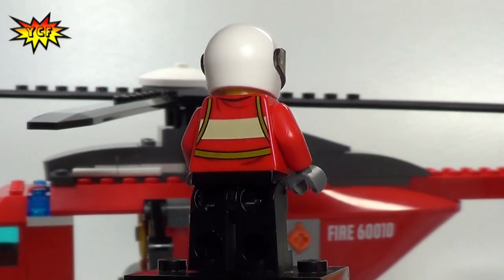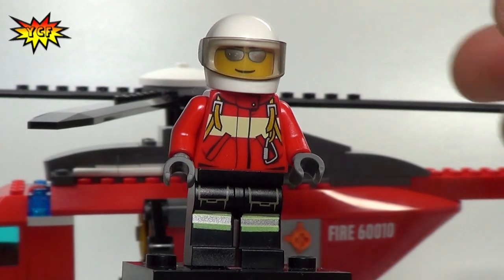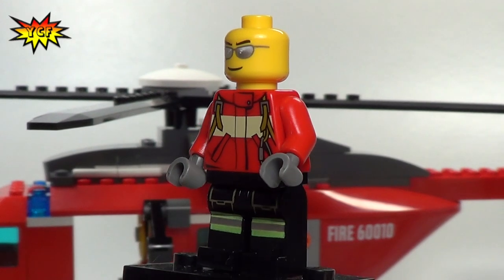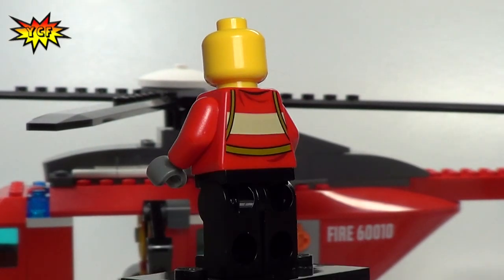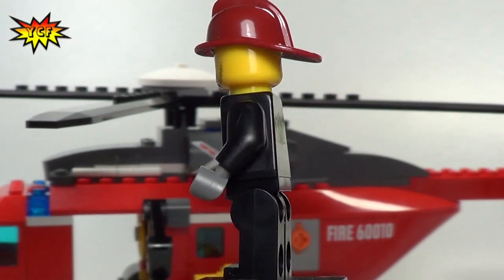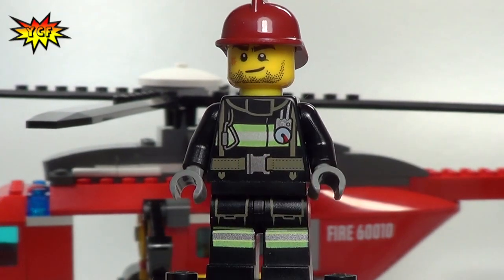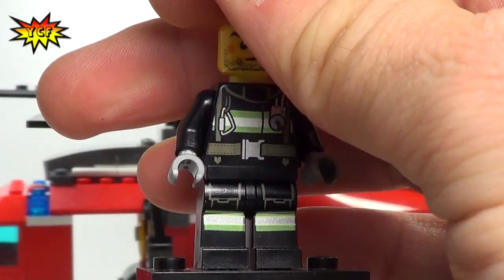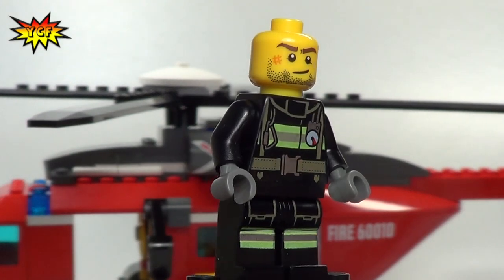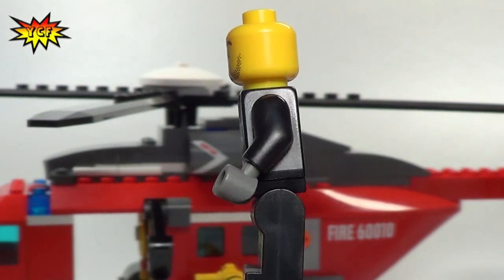Our first minifigure is the Helicopter Pilot. He's got the helmet going — we'll pop it off so you can see he's got the shades, like any good pilot would have. Next we have our Fire Fighter, who's going to be dropping down out of the helicopter to help extinguish the fire. Without his helmet on, you can see he does have a bruise on the side of his face because he's used to mixing it up.